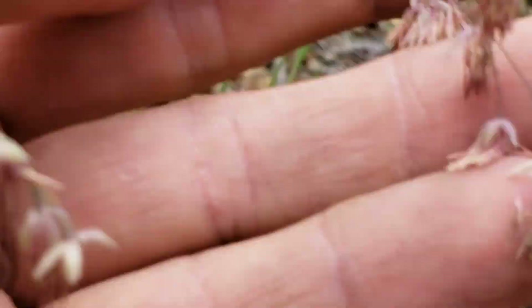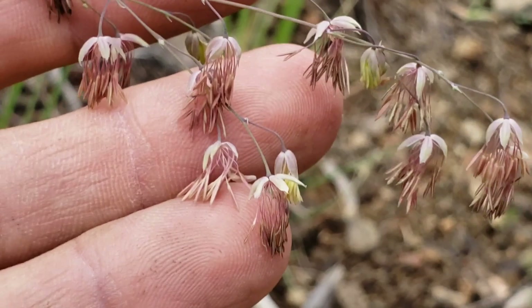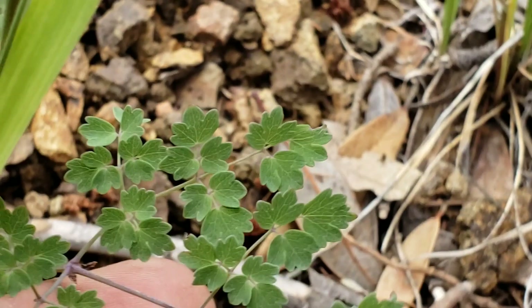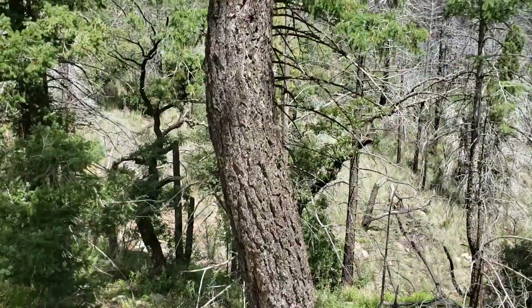Let's take a look down here at this Thalictrum, because I wanted to show you that the Thalictrums never get enough respect - they're just too dainty. But they're a cool plant. Look at those pendant stamens just hanging out of the flower right there. There's the leaves. And this is in the Ranunculaceae - the anemone family. All right, let's go up the road a little bit and see what else we got.